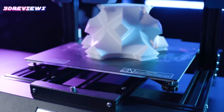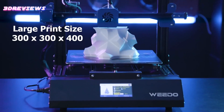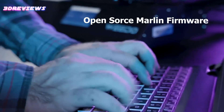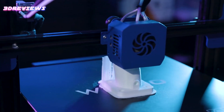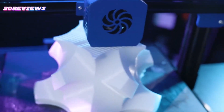With its large build volume of 300x300x400mm, auto-leveling system, and 4.3-inch touchscreen with model preview, it offers a seamless and efficient printing experience. The printer is also equipped with a silent 32-bit motherboard for fast and quiet operation. Easy to assemble and maintain, the Wido ME40 ensures excellent print quality and reliability.